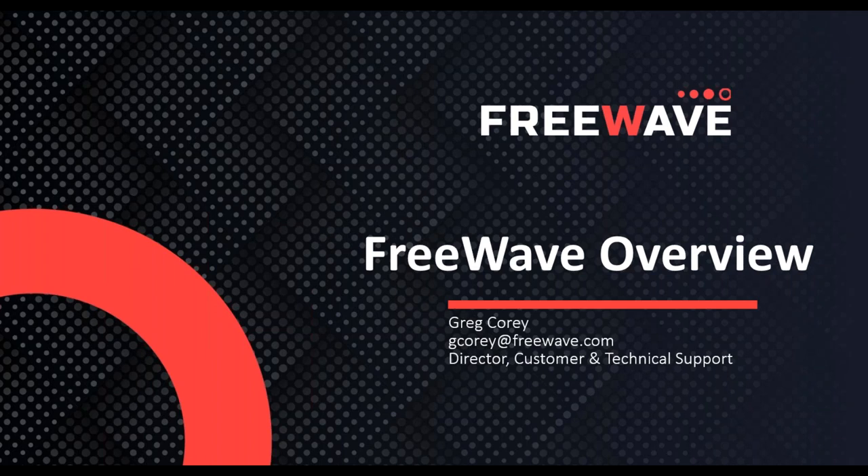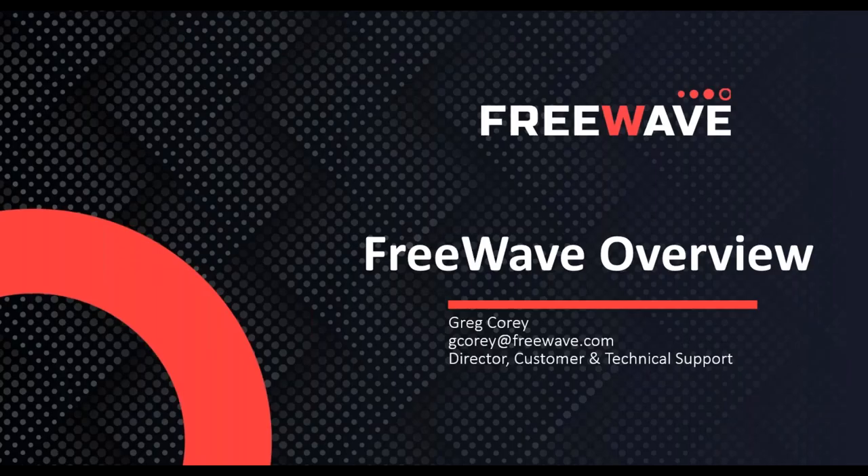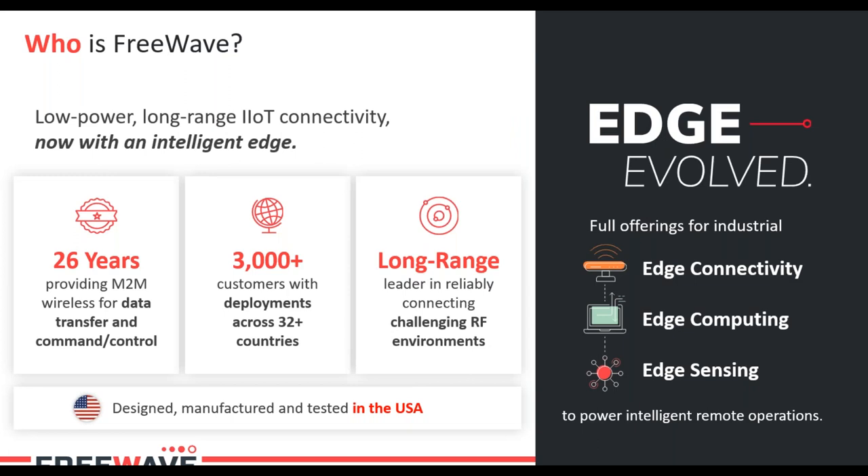Thanks for joining us today. My name is Greg Corey and I'm the director of customer and technical support for FreeWave Technologies. Today we're going to be talking about FreeWave overall, the types of radio solutions FreeWave offers, and the Zoom product family in detail. FreeWave has been around for over 26 years, we have over 3,000 customers across 32 countries, and we specialize in long-range connectivity in challenging RF environments.